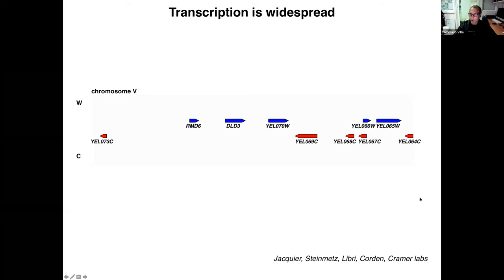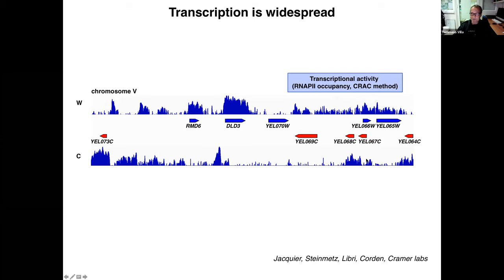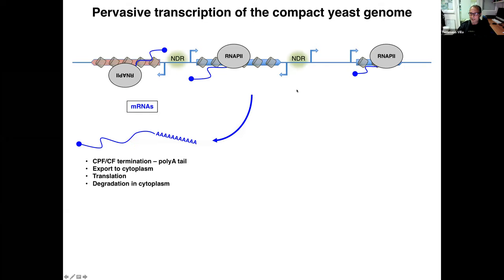This view is now old, because we have ways to look at where RNA polymerase 2 sits and is active. When we look at this by a technique called CRAC, which is similar to CLIP, we see that yes, the polymerase sits at these canonical units, but also in many other regions of the genome. In fact, all these peaks of polymerase activity turn out to be newly transcribed units.